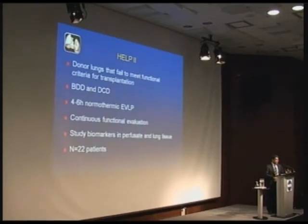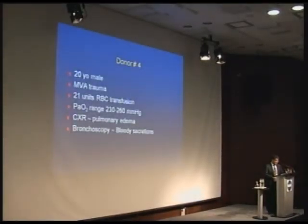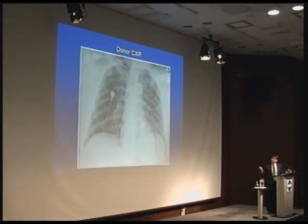We've now moved this into a clinical trial — the Human Ex Vivo Lung Perfusion 2, or HELP 2 trial. We are using lungs where they don't meet the criteria that we can be comfortable transplanting in the standard way, and we put them in the ex vivo system. An example is a lung from a trauma victim who had massive blood transfusion — the blood gases were not good, bronchoscopy showed some edema, and it's just not a lung you would think could be salvaged.